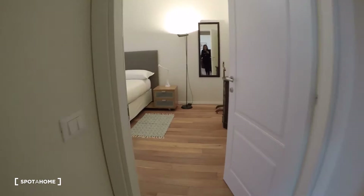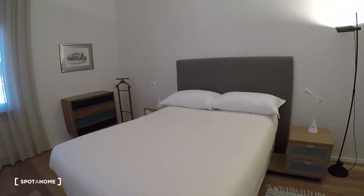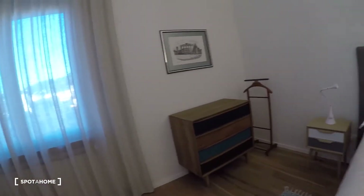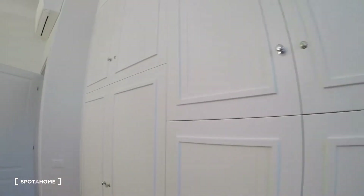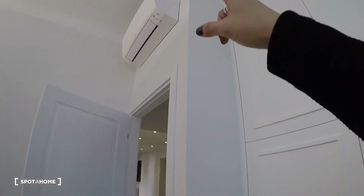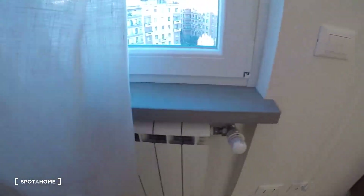There, bedroom one — really big with a double bed, a dresser, a very big wardrobe, a lot of space, and the air conditioning unit here. Heating system unit.